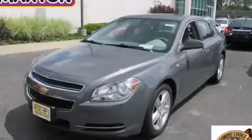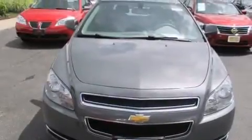This is a 2008 Chevrolet Malibu. It features a six-cylinder engine and an automatic transmission.